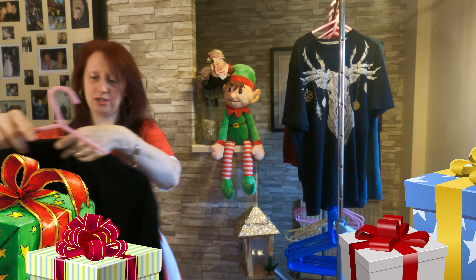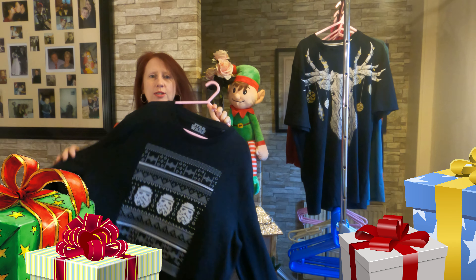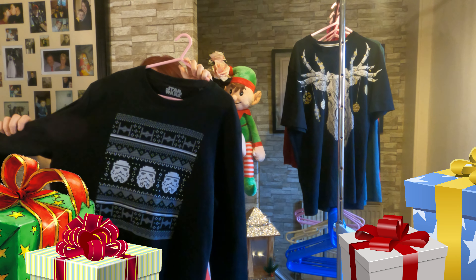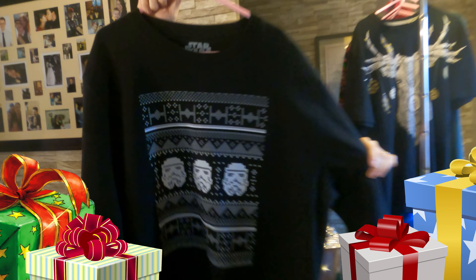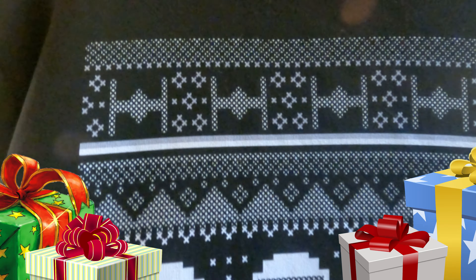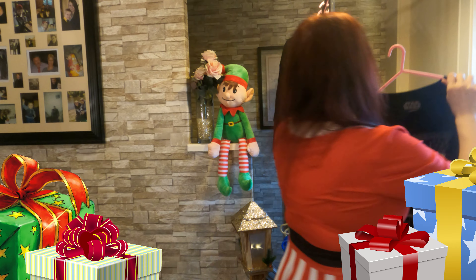And for all you Star Wars lovers, we have a 2XL Star Wars Christmas jumper — how cool is this! It's very cool and it's nice and thick so it'll keep you cozy. The stormtroopers on the front look like decorations — yeah, it's really cute. Size is 2XL.